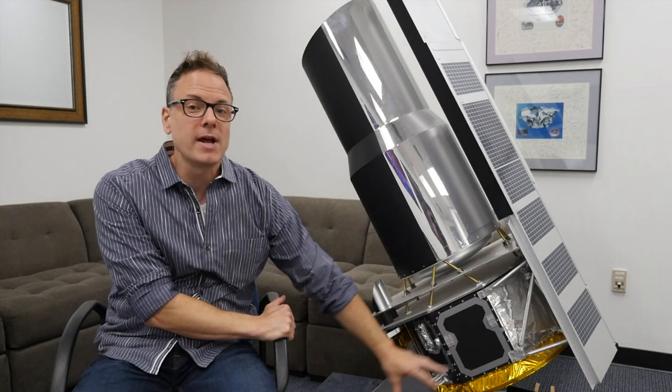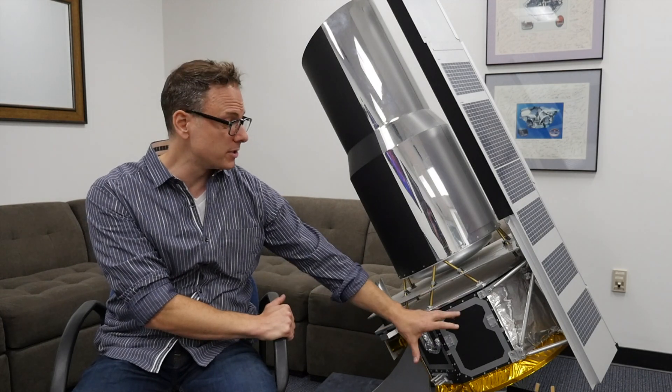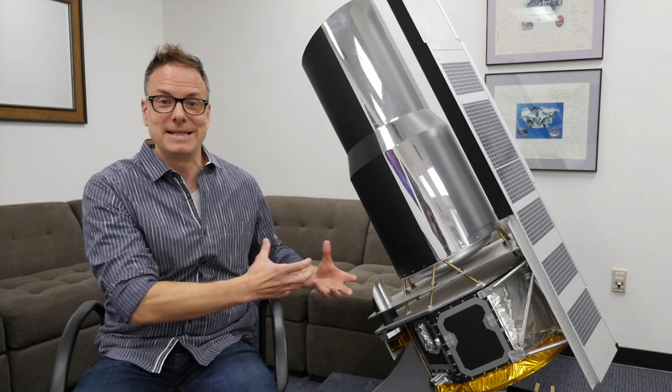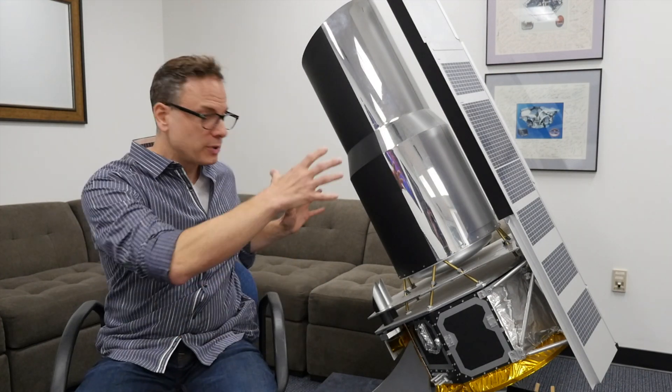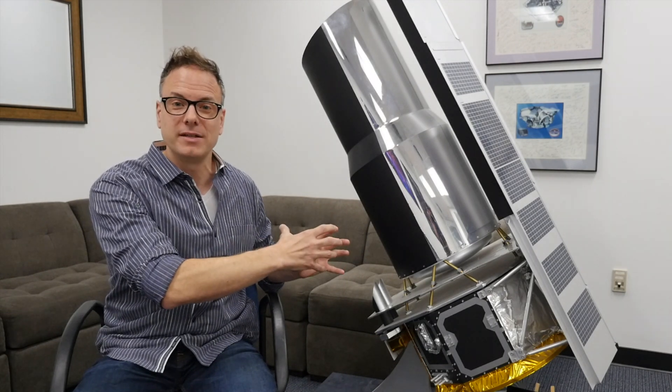The liquid helium cryogen that was keeping the very sensitive infrared instruments cold didn't need to work as hard — we didn't need as much of it to keep them as cold.